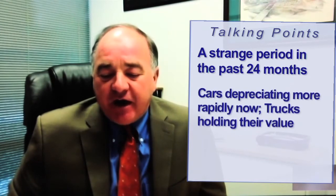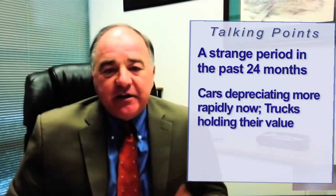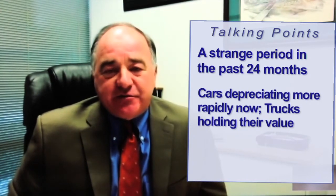Some segments are depreciating a little more aggressively than others. Cars are depreciating a little more rapidly right now, and trucks are still holding their value. But you're starting to see the normal depreciation rates return.